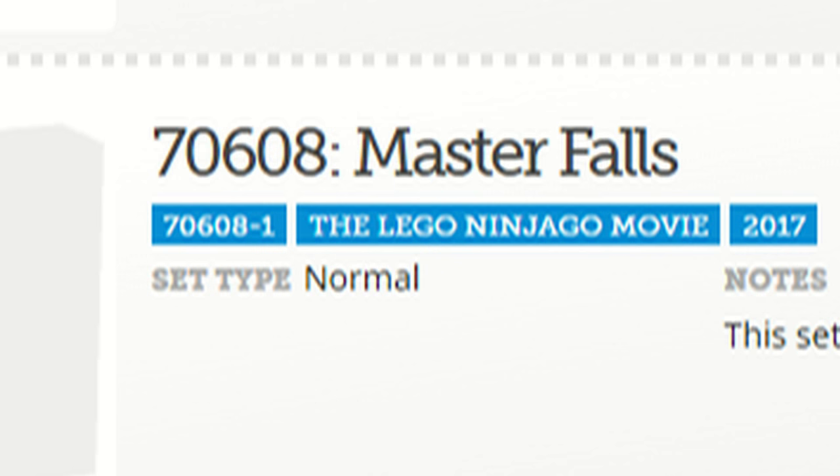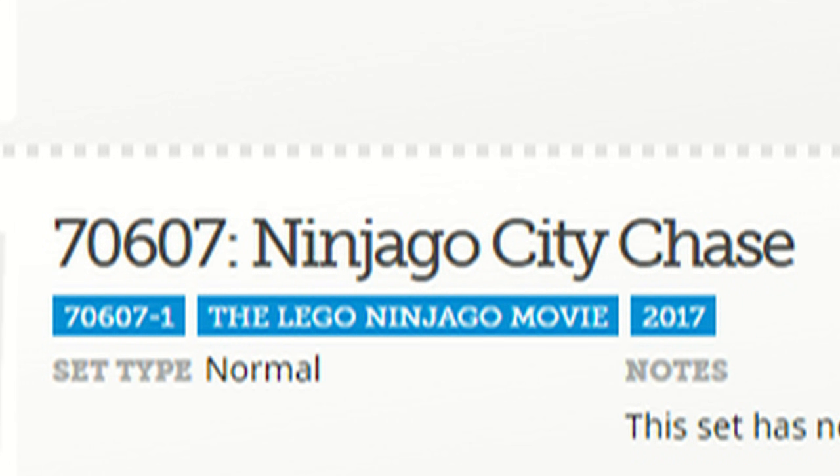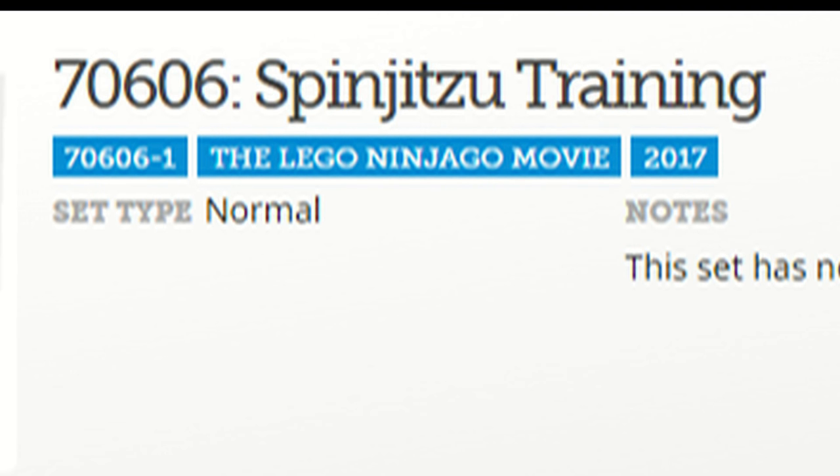Is it gonna be like a cliff that Sensei Wu's falling off, or something like that, and you have to save him? Is it gonna be a waterfall? There are many possibilities we could get from that. Ninjago City Chase, I'm assuming, is gonna be a more scenery-type set, which will be cool — that'll probably give us lots of generic minifigures and some cool buildings to help build your own Ninjago City. The Spinjitzu Training is probably gonna be similar to some of the smaller sets we got in the pilot season, so you can train and learn Spinjitzu. That also reinforces what has already been confirmed — that Spinjitzu is in the Ninjago movie.